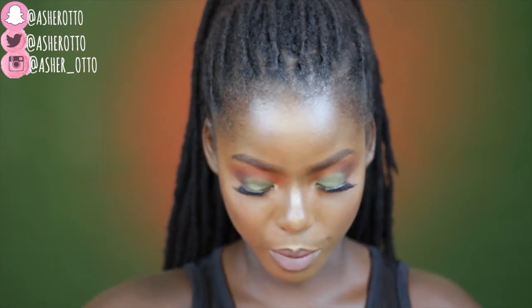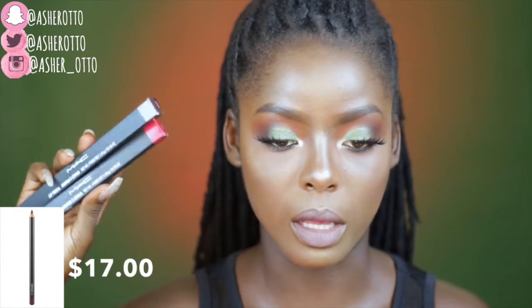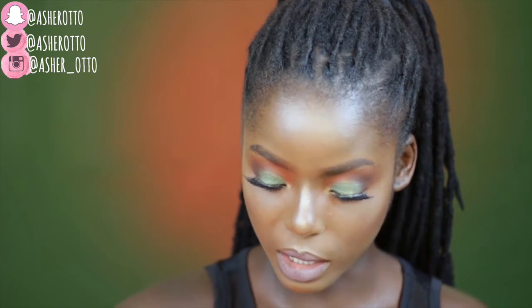I got two MAC matte lip liners — I'm slowly building up my collection. These are shades that every dark-skinned girl should have: Beet and Chestnut. I've heard so much about both of them. I haven't swatched them on camera because it's hard to show the color clearly, but I've heard really good things and I'll be using them and letting you know what I think.